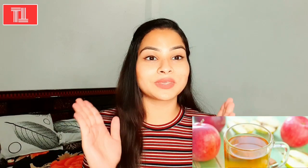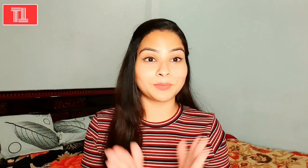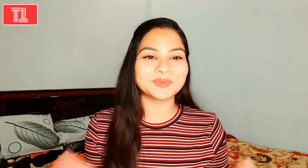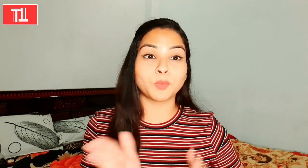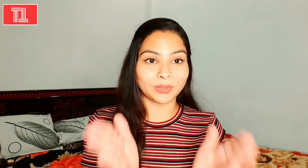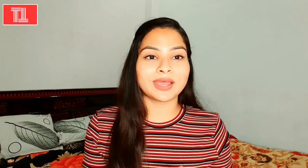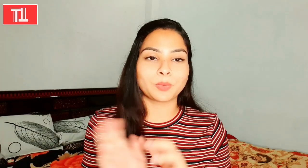If you also want your skin to be very bright, watch this video and use all of these things. Try it for a few days and your skin will be glowing. You will see a lot of difference. Let's start the video and see what we have used and how. Let's get started!